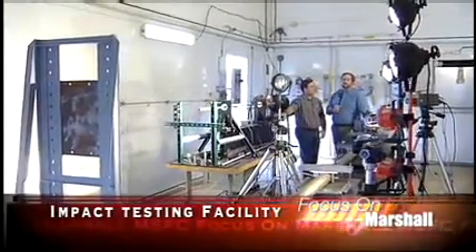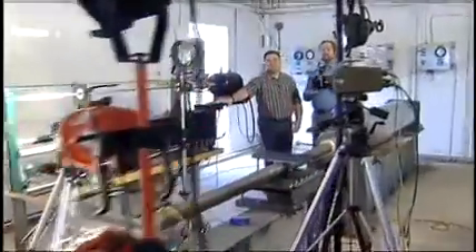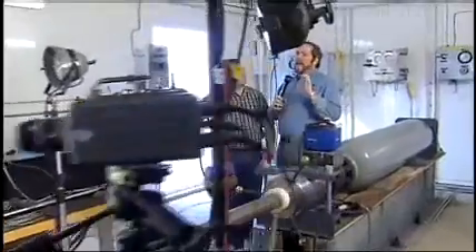We're back out at the East Test Area for one of the newer facilities here at Marshall. It's a new part of the impact testing facility — this is the outdoor range where we've got some very large guns. We're joined by Andy Fincham with impact testing. Could you tell us a little bit about exactly what impact testing is?